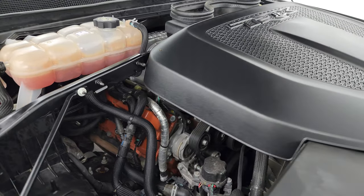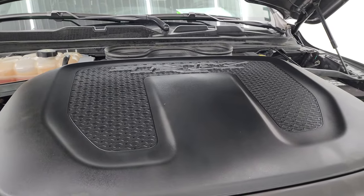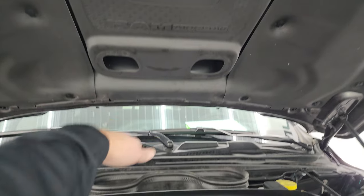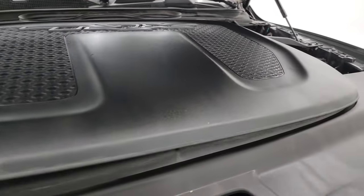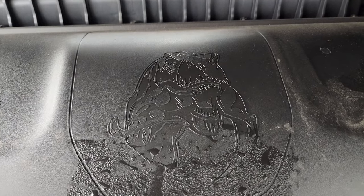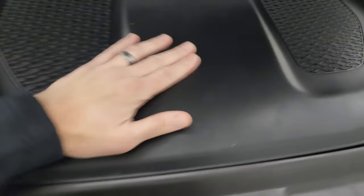Once again, this truck has been fully safety inspected by our service shop, has a fresh oil and filter change, all the fluids have been checked and topped off, and it is 100% ready to go. There's your Ram airflow system — air comes in through the hood and goes right down into the intake.